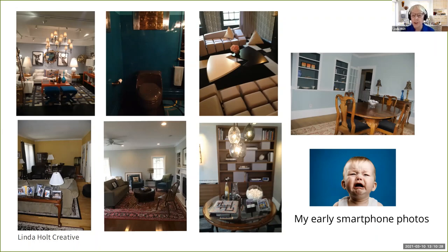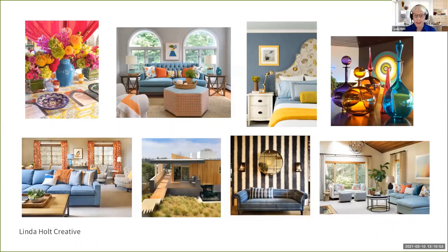I went home from that conference so determined to figure this out. I read every blog I could find about getting better photos, watched YouTube tutorials, and bought three or four different classes about it. The classes were great, but what I found out was that they didn't really apply as much to my needs as an interior designer. But today I'm actually proud to show you what my iPhone photos look like because I've cracked the code.